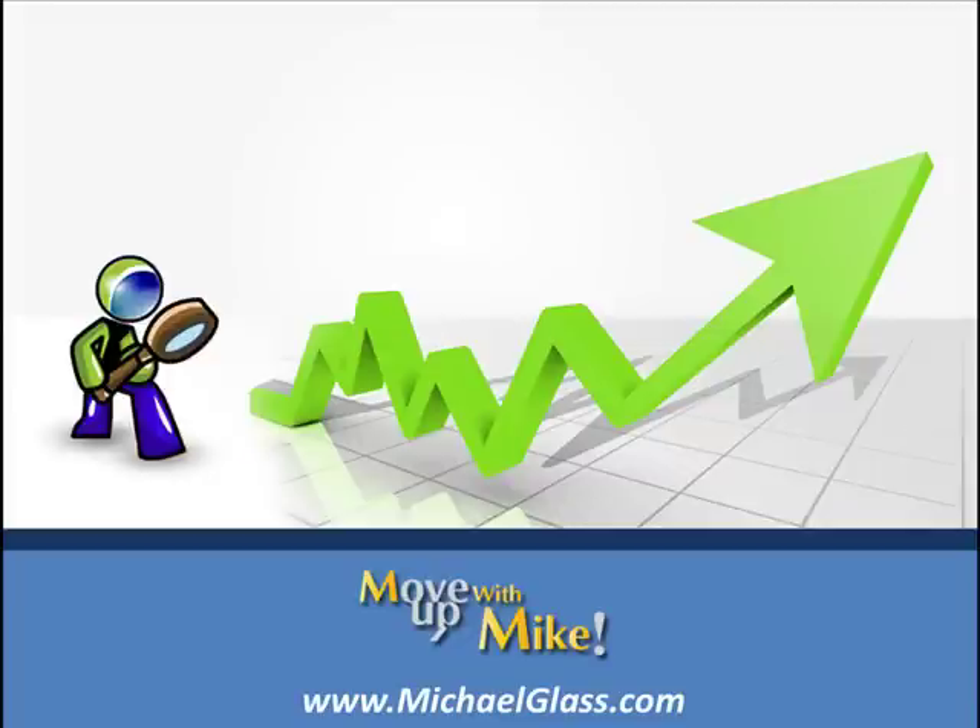Hello, I'm Michael Gladstone at MichaelGlass.com, where we focus on making informed decisions about our financial future. Before we begin our video, we want to start off with our disclosures.